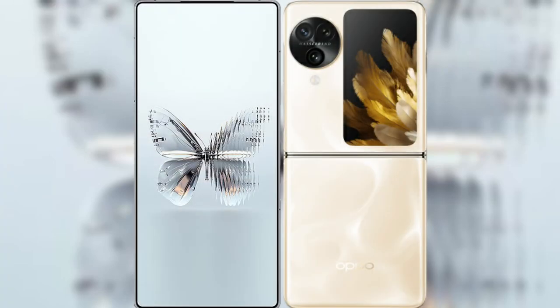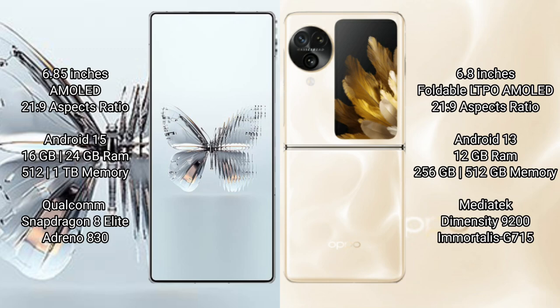I will compare the new Red Magic 10 Pro Plus with the OPPO Find N3 Flip. Red Magic 10 Pro Plus features a 6.85-inch AMOLED display with a 20:9 aspect ratio. The OPPO Find N3 Flip comes with a 6.8-inch foldable AMOLED display with a 21:9 aspect ratio.